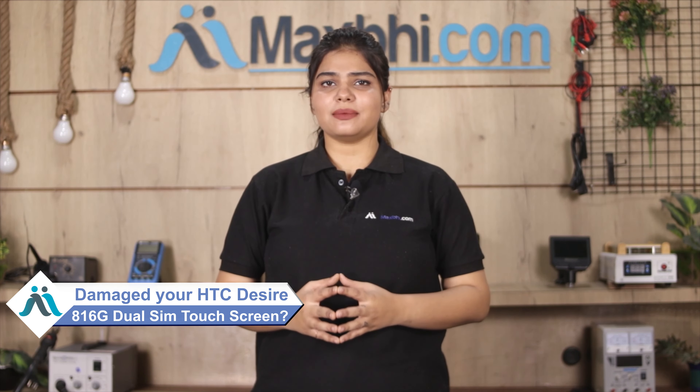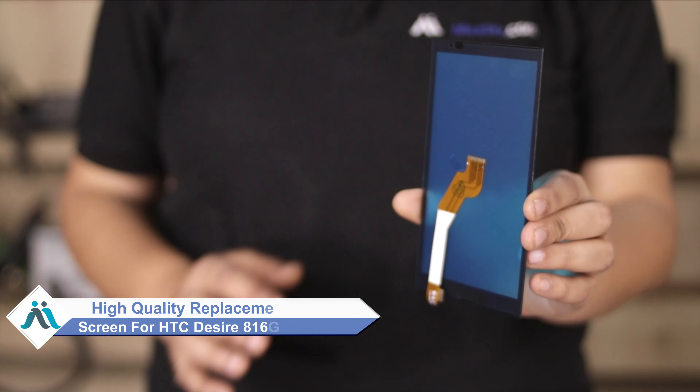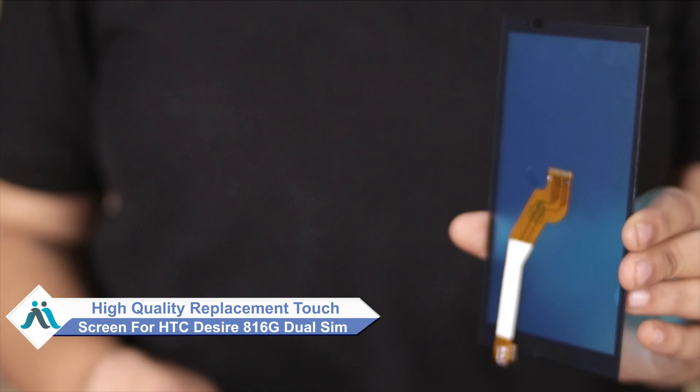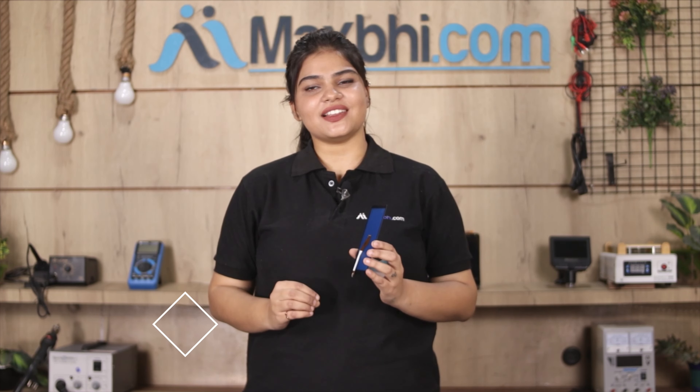Hi friends, this is Lucky from Maxp.com. Friends, can you have HTC Desire 816G Dual SIM touch screen damaged? Worried of higher pay cost of your smartphone? Don't worry, you can now buy high quality replacement touch screen for your original HTC Desire 816G Dual SIM at a very affordable price from Maxp.com and can fix your phone yourself at home or get it repaired by any professional very easily.